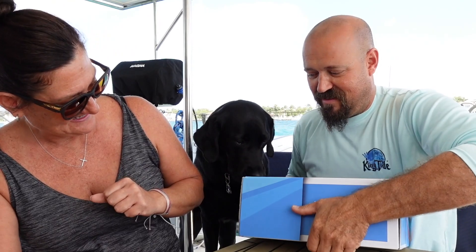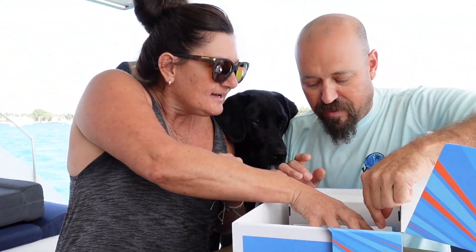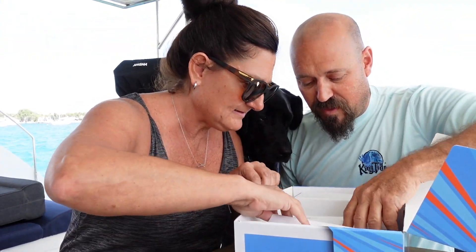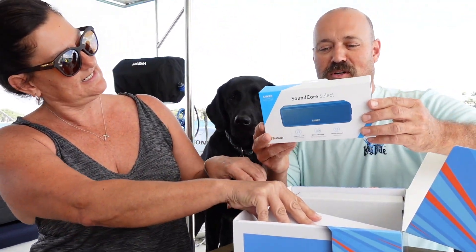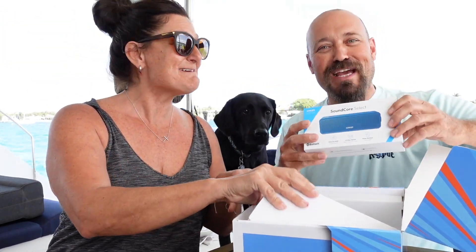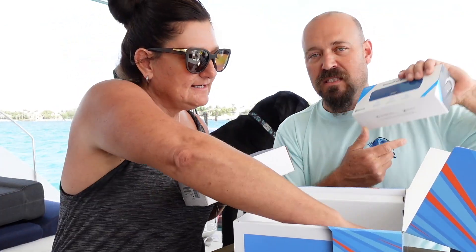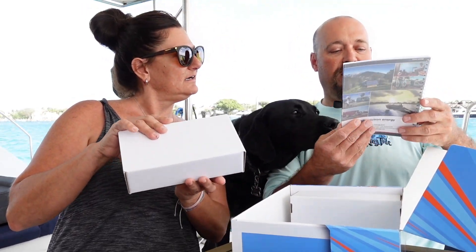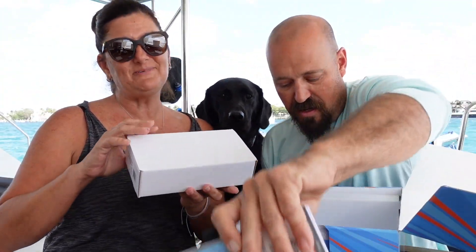Let's see what is in the box. We have Victron Energy pens — perfect. And then there's a Soundcore Select — it's a Bluetooth speaker. Thank you guys so much! 24 hours of play time, water resistant, enhanced audio. And there's a notepad — inverter, charger, battery — very nice, from Victron.